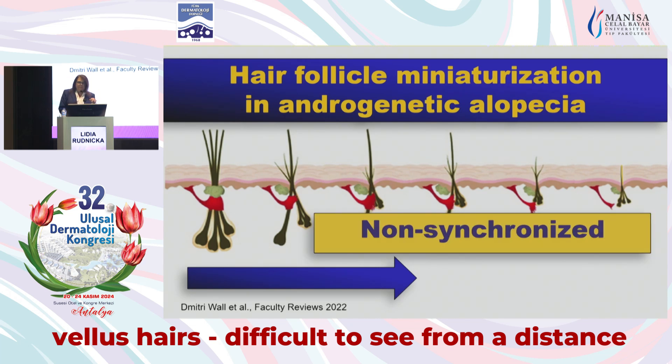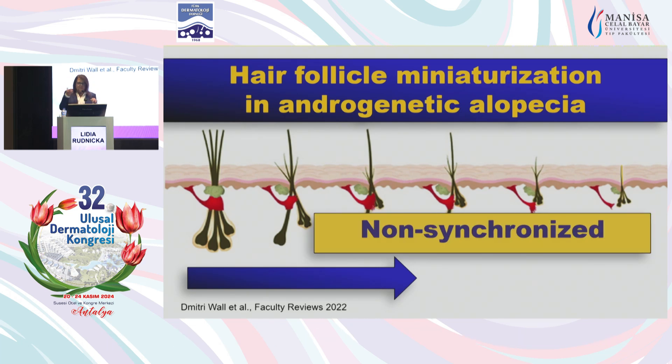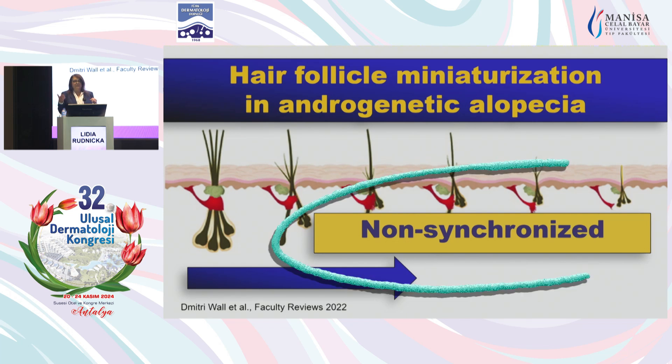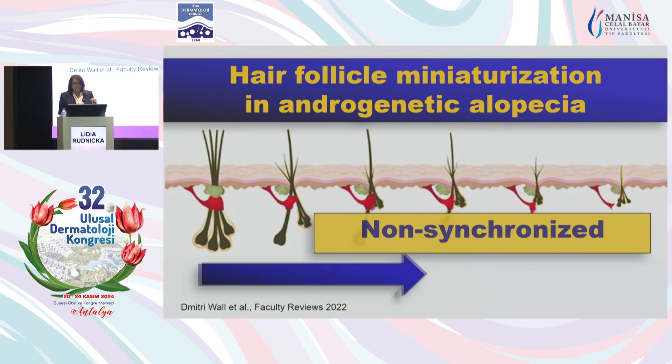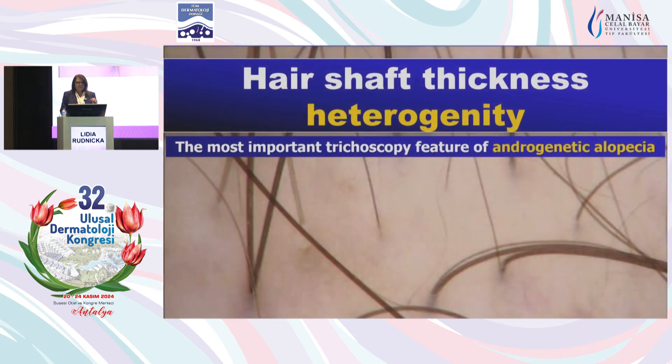What is important from the perspective of trichoscopy is that this process is not synchronized. We will have some hairs which are in the late phase of miniaturization, some which are in the middle phase, and some which are in the very beginning and still look normal. This will be reflected in trichoscopy because we will have high hair shaft thickness heterogeneity, and this is the most important trichoscopy feature of androgenic alopecia. If we do not have hair thickness heterogeneity, this is not androgenic alopecia.